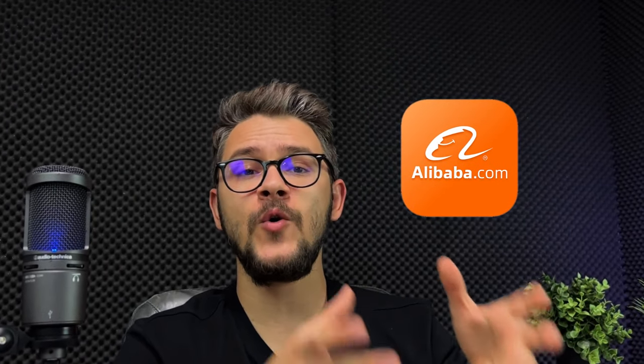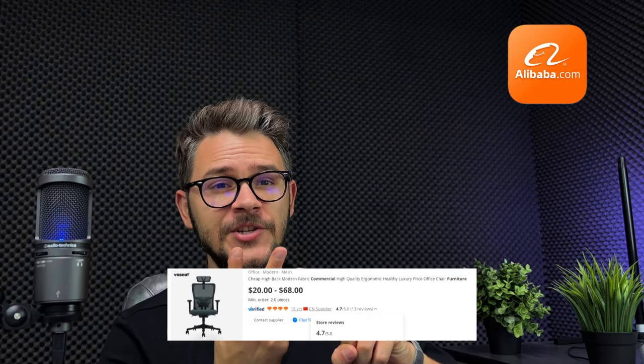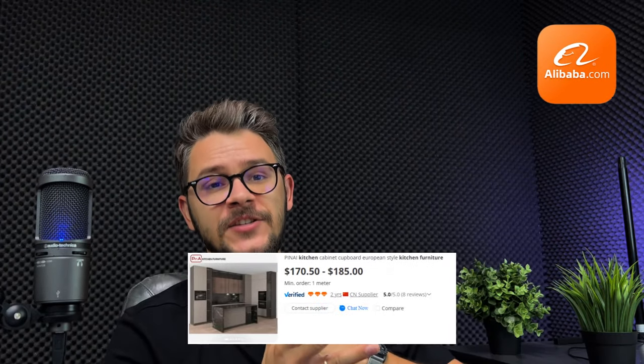At number twelve, we have Alibaba, which is the parent company that holds AliExpress. Alibaba is well-known for business-to-business deals, while AliExpress is known for business-to-client deals. They have a massive variety of products and wholesale suppliers. Recommended categories: furniture accessories, commercial furniture, outdoor furniture, and kitchen furniture.